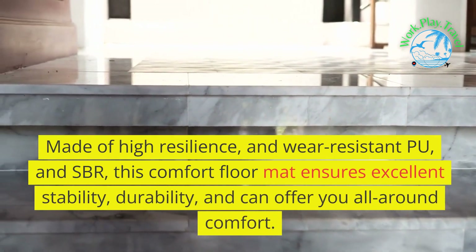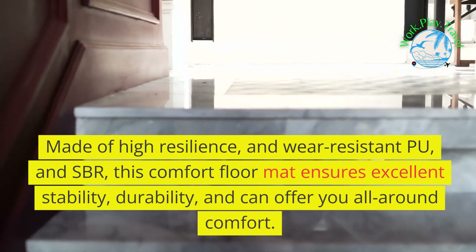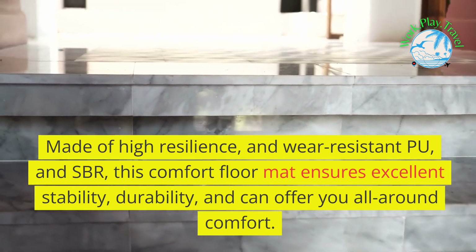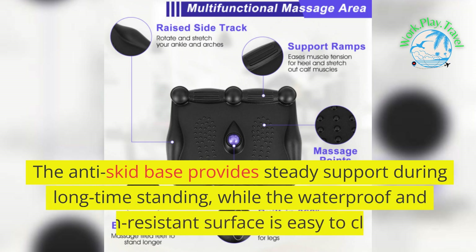Made of high resilience and wear-resistant PU and SBR, this comfort floor mat ensures excellent stability, durability, and can offer you all-around comfort. The anti-skid base provides steady support during long-time standing, while the waterproof and stain-resistant surface is easy to clean.